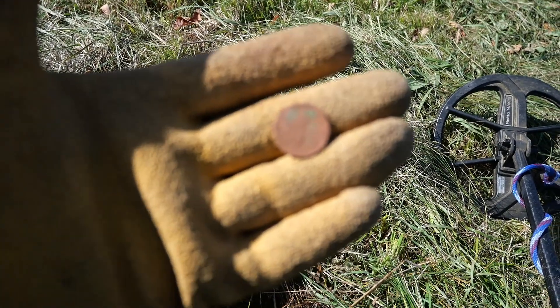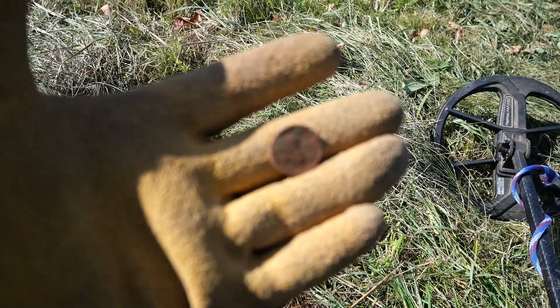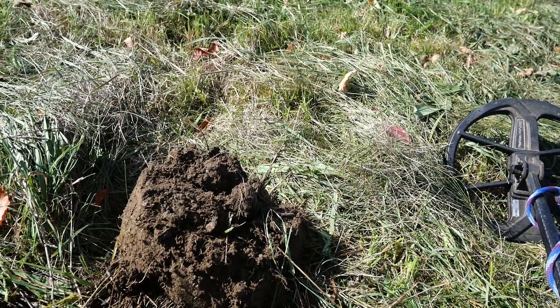Just a nickel. Not old. Figured I'd film it. I don't find them very often.